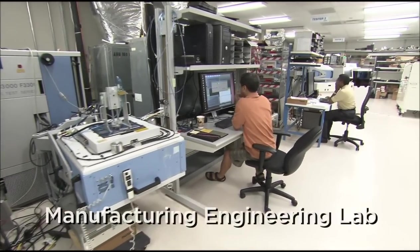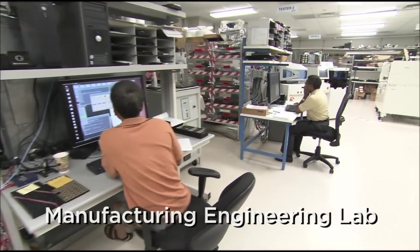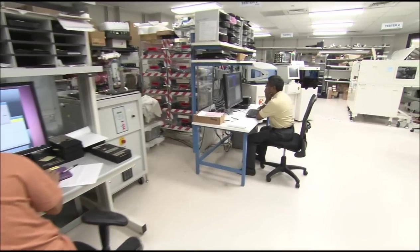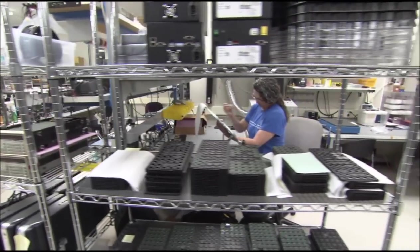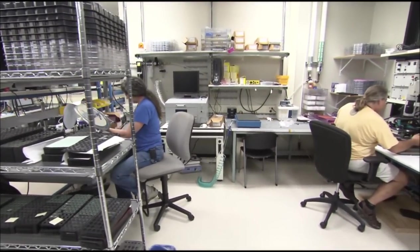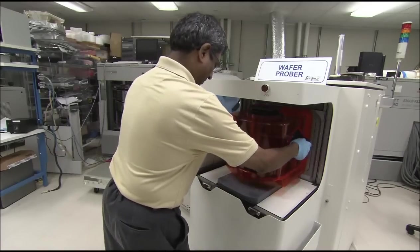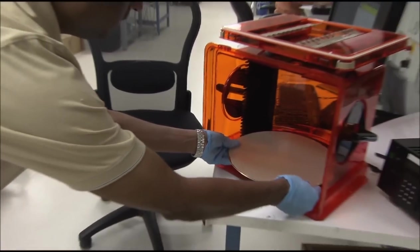This is the manufacturing engineering lab where the silicon wafers and chips are tested, stressed, and analyzed on standalone testers and systems. With this equipment, we can quickly build and test the processors. This saves us both time and money. This wafer probe allows us to electrically test the silicon wafers to eliminate any defective dies before we continue with the testing and assembly process.